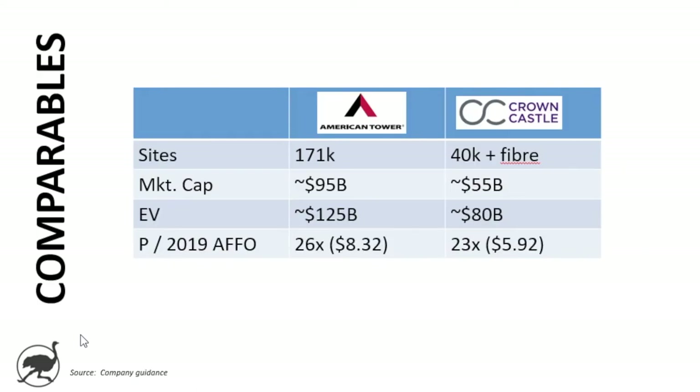On valuation, Crown Castle is a comparable. American Tower has 171,000 sites; Crown Castle has 40,000 but a larger fiber network. Market cap for American Tower is $95 billion; Crown Castle is about $55 billion. Enterprise value is $125 billion versus $80 billion. On AFFO valuation, American Tower trades at 26 times its 2019 guidance of $8.32, and Crown Castle at 23 times its 2019 guidance of $5.92. These are companies that are not cheap, but have pretty strong growth embedded in them.